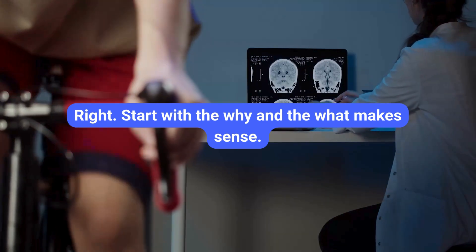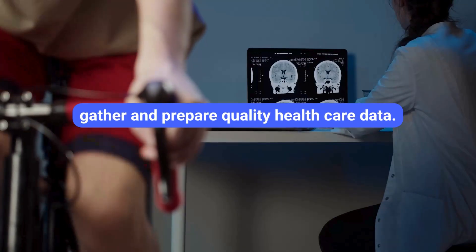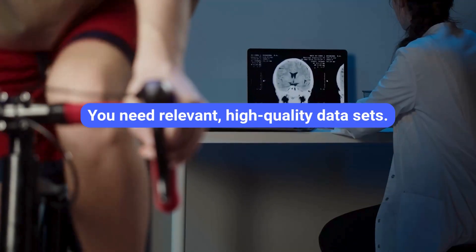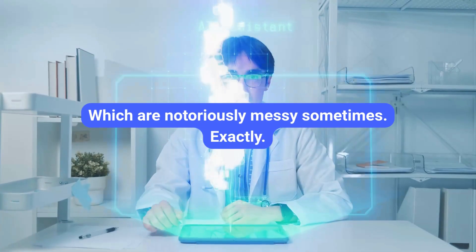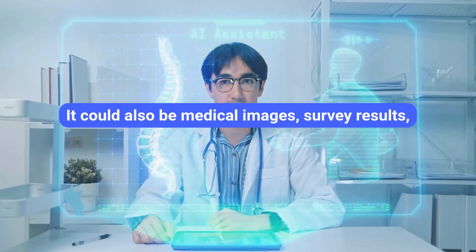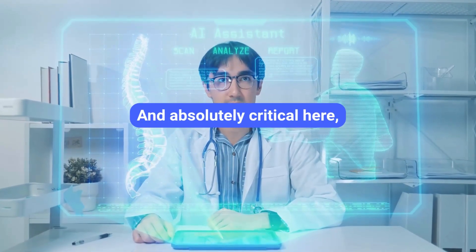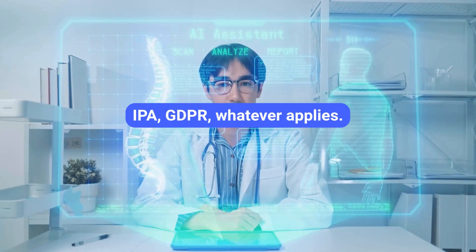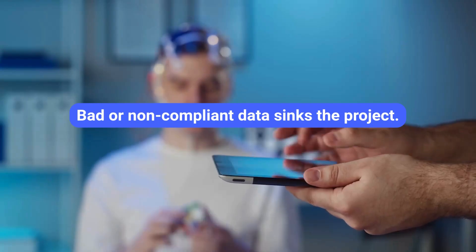Step two: gather and prepare quality healthcare data. AI is data-hungry. You need relevant, high-quality datasets — this could be EHRs, which are notoriously messy sometimes, so 'prepare' is key: cleaning the data, standardizing formats. It could also be medical images, survey results, or wearable data. Critically, you must ensure compliance with privacy regulations — HIPAA, GDPR, whatever applies. Anonymization and security are non-negotiable. Bad or non-compliant data sinks the project.